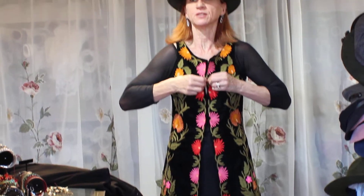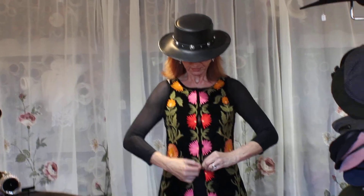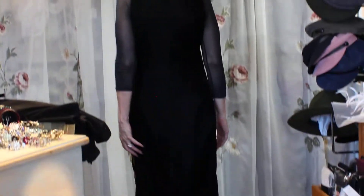You could wear a turtleneck underneath, or wear it sleeveless — lots of options. But look at this, isn't this killer?